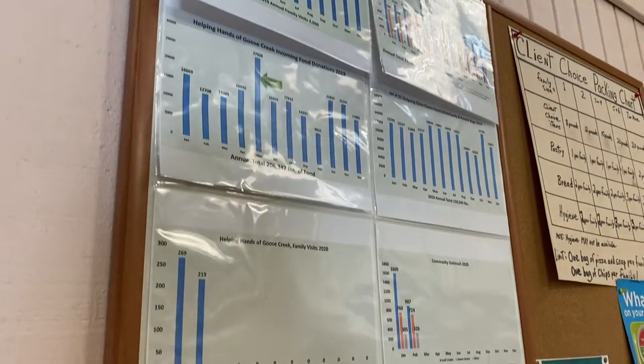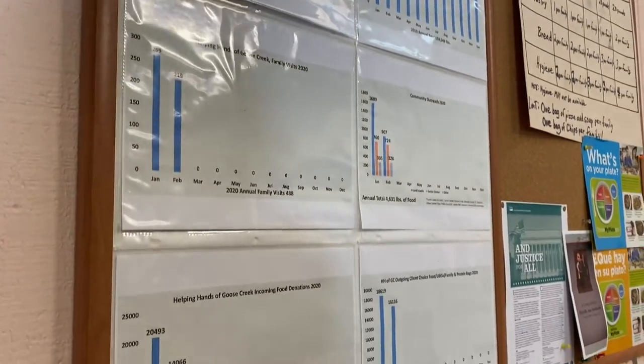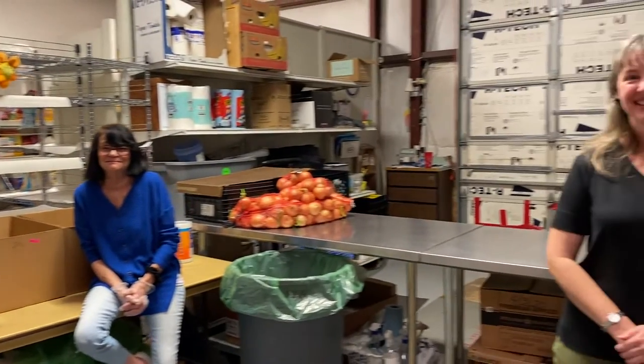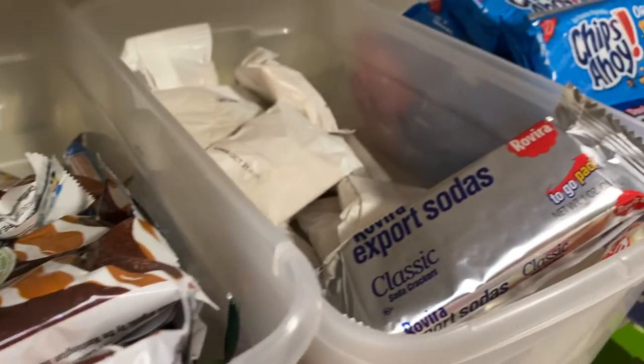The pandemic has caused some food pantries to close their doors. This team is doing everything they can to keep their doors open. The only way they can do that is through community donations.